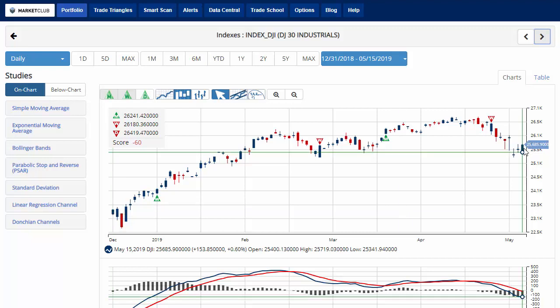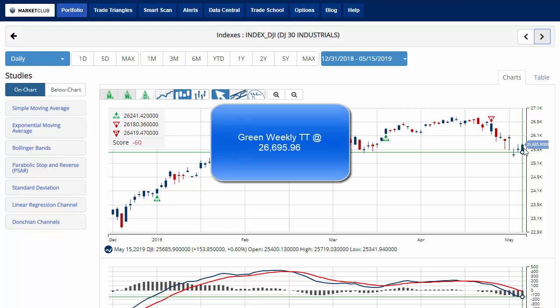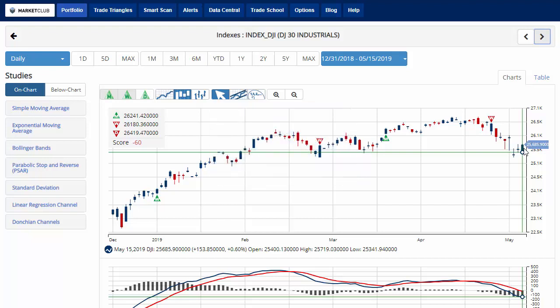The Dow Jones is currently up about six-tenths of a percent, or 153 points on the day, with a chart analysis score of negative 60, indicating that we are in a sidelines mode for the Dow. Currently trading at 25,685.90. Key level to watch would be 26,695.96 — a move above that level would issue a green weekly trade triangle, indicating a move back to a long position for the Dow.